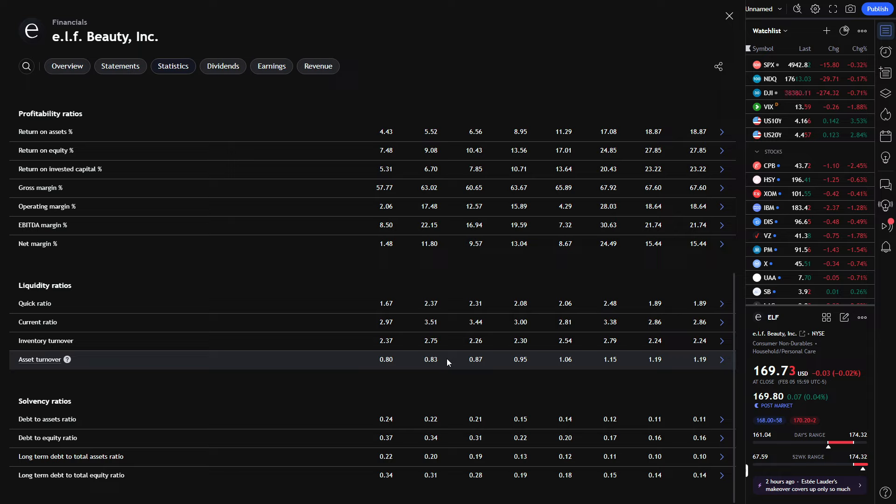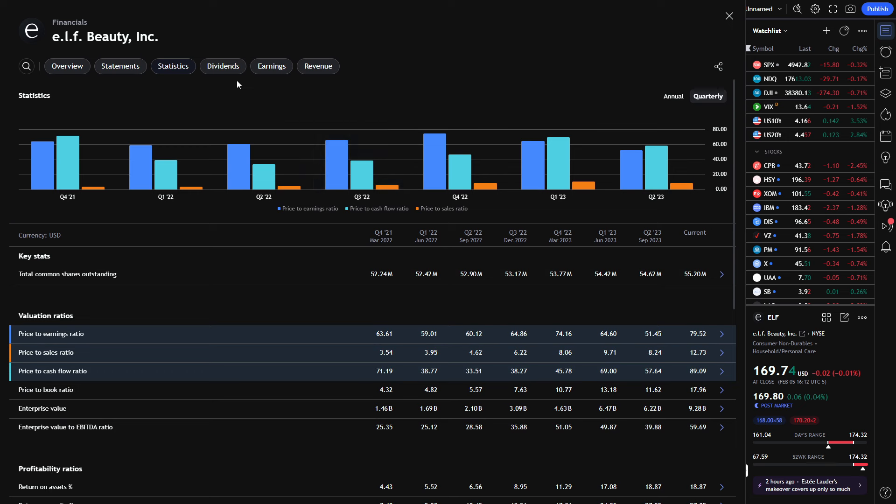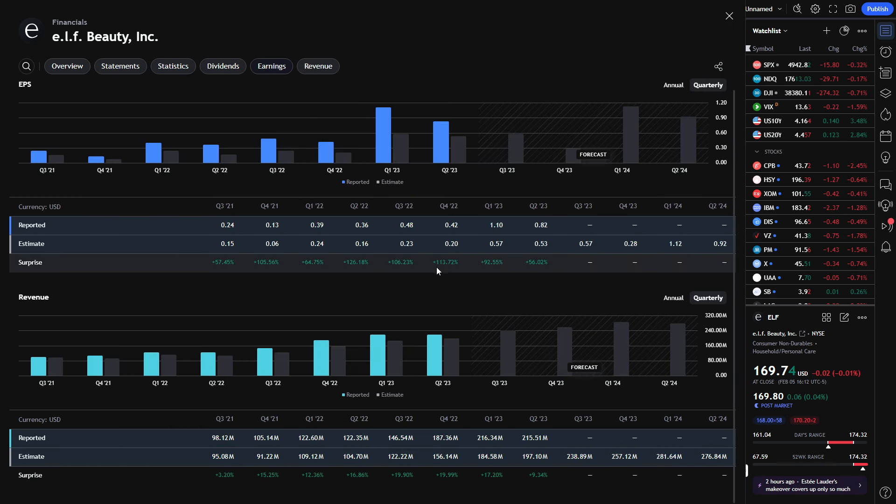The asset turnover cannot be denied — phenomenal growth. Roughly 0.8, slowly steadily climbing up to the high 0.8s, getting to 0.9, then breaking above 1 in the last four quarters: 1.06, 1.15, now currently sitting at 1.19. And 1.19 in comparison to 0.80 — over the last 18 months these numbers have risen phenomenally, up roughly 50%. The company does not pay any dividends. Moving forward, not only is revenue up, but it is also forecasted to keep growing.